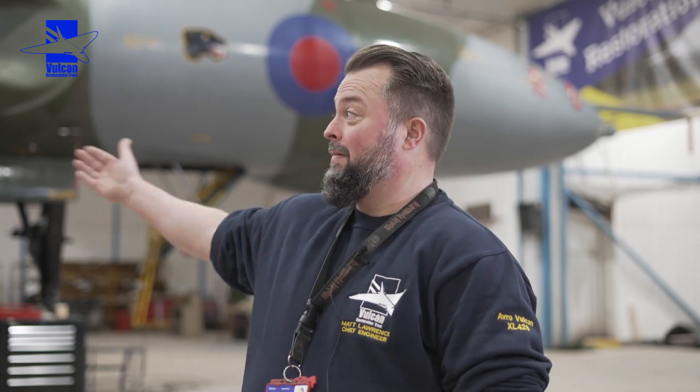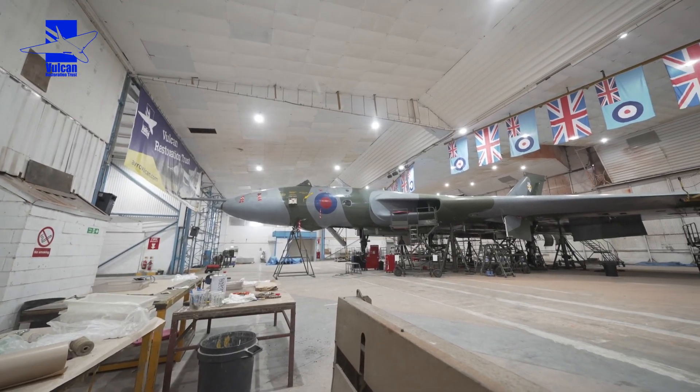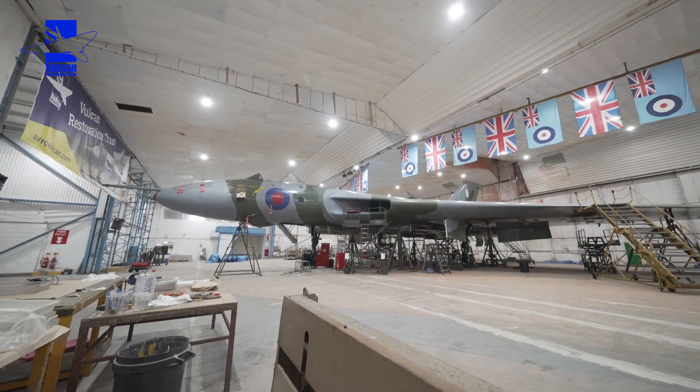Welcome to the winter engineering update, the first one of 2023. Belated happy new year to you. As you can see, the airplane is doing maintenance at the moment — lots and lots going on.